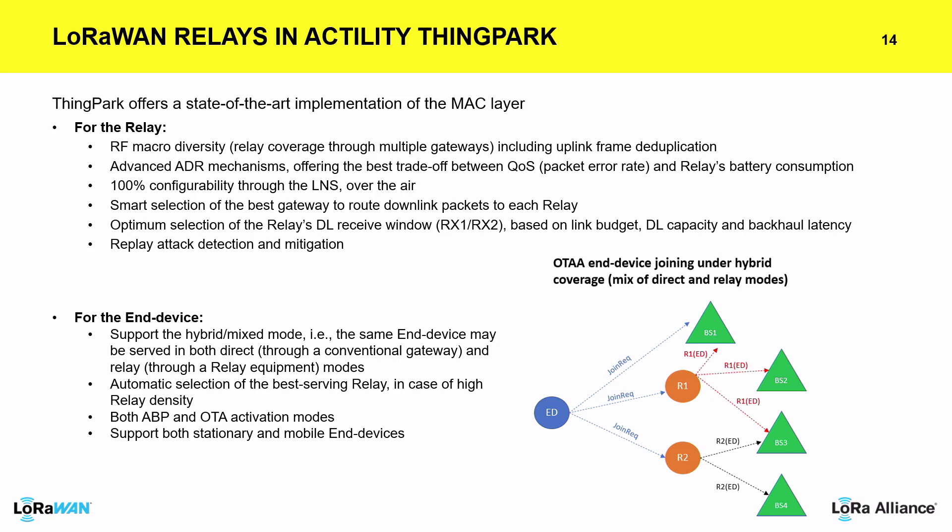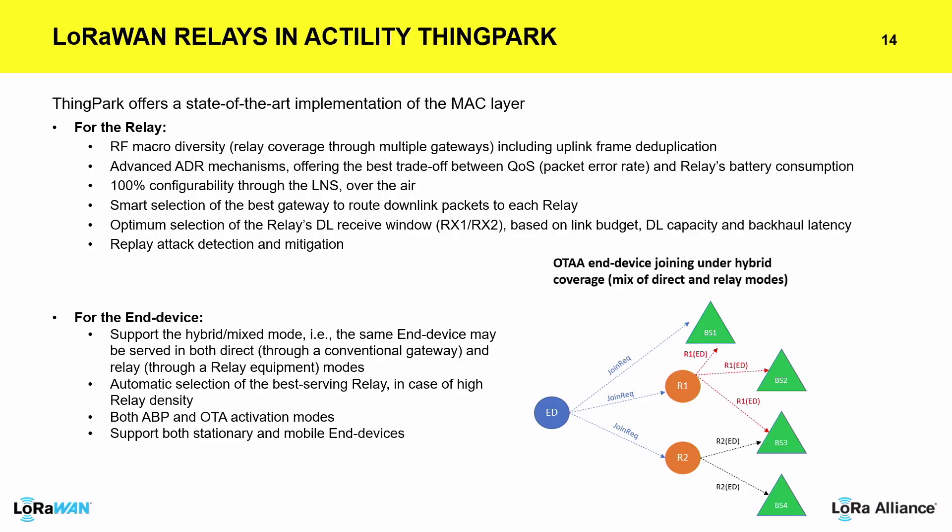On the end device side, end devices work in a hybrid mode, as Davide was explaining. They can, at the same time, be served directly by the network server or go through a relay. There is automatic detection and selection of the best-serving relay for the device. You can also have both ABP and OTA devices using relays, and both stationary and mobile devices can be used.